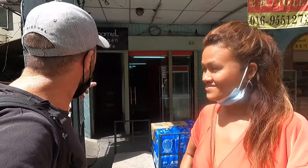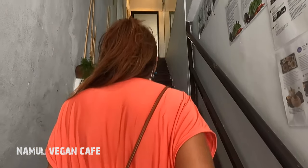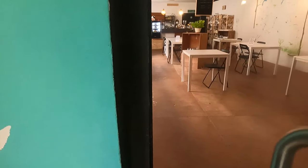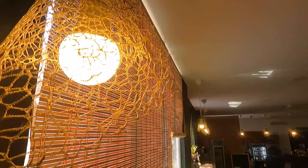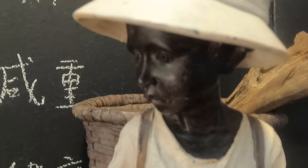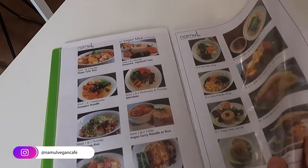Just arriving at the cafe and apparently they have stairs, so it should be upstairs — let's go! This little cafe is really, really beautiful and they have lots and lots of choices on the menu.